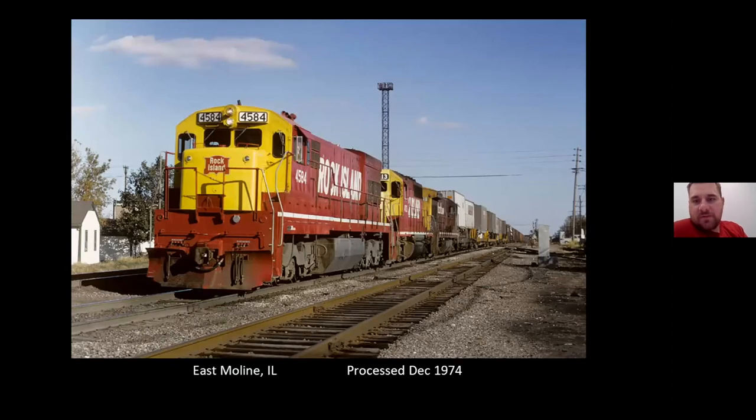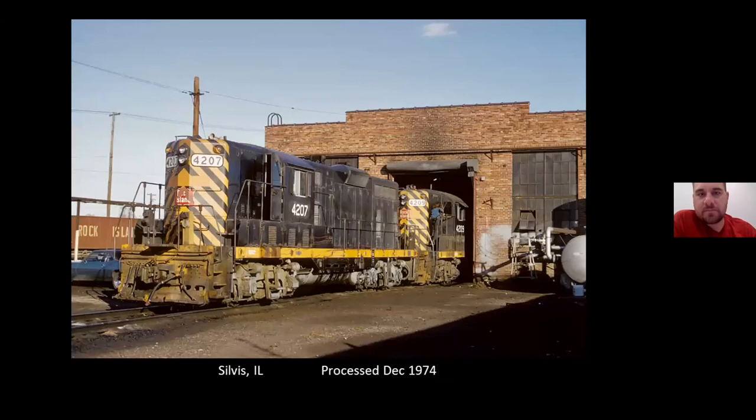Another westbound leaving Silvis. The U-30s weren't as common there in Silvis, so it's kind of a neat catch to see those. A couple of Rio Grande Jeeps getting some service at Silvis.